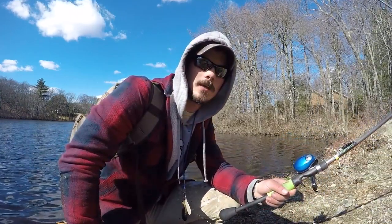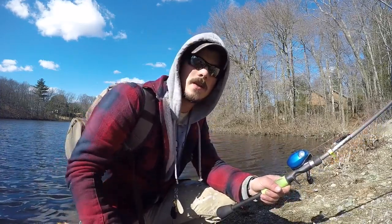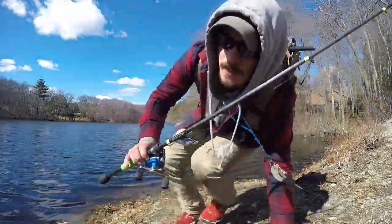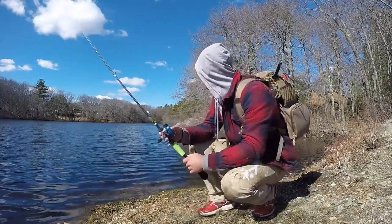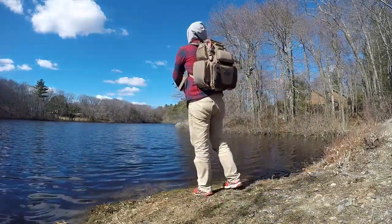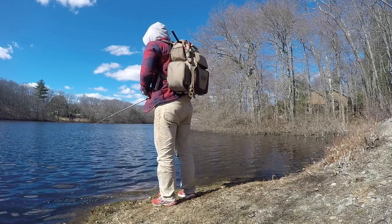We're gonna go finish up over by where we started and wrap up the video over there. Hope you enjoyed watching it — we're just out here fishing. Didn't catch a lot today, but it's been a good day. If you like this video, make sure to hit that like button, subscribe, and if you have any ideas for videos or some information you'd like to know, let me know so I can create that content for you. Anyway, let's hopefully wrap this video up with a fish.